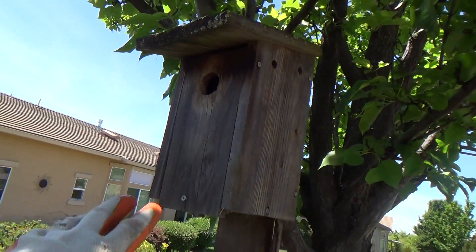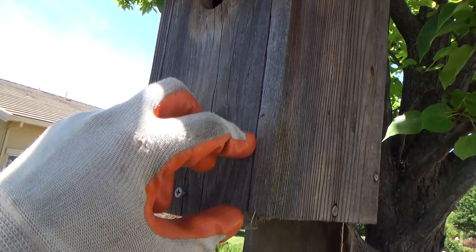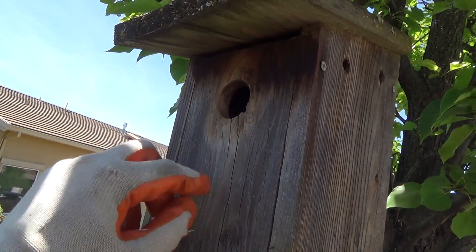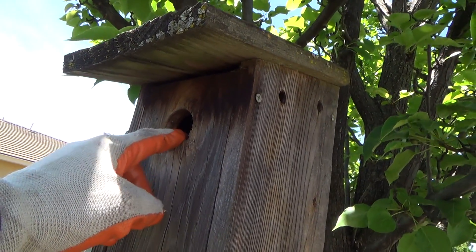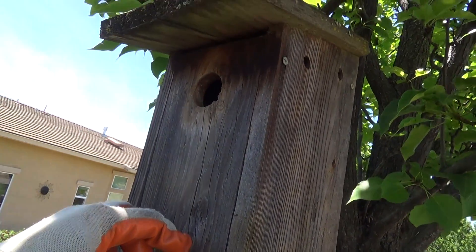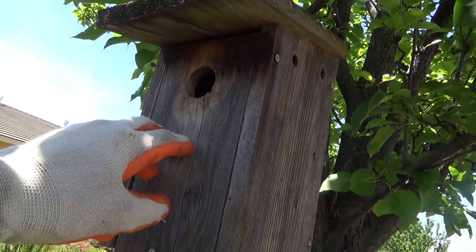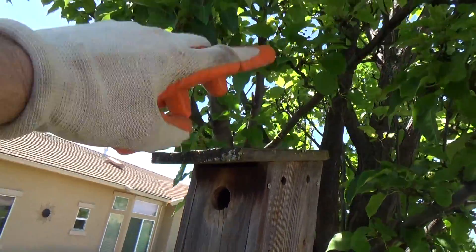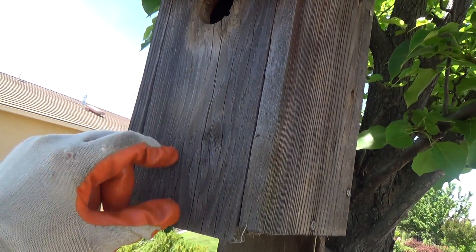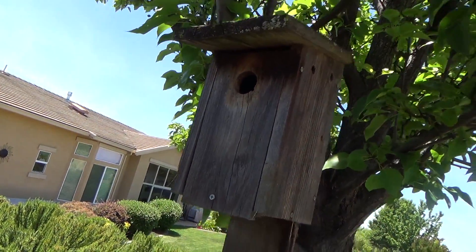Here's a tip: take the nest out every year. The reason why is each year you've got a nest, then another nest, then another nest, and pretty soon it gets up high to the hole. The bird wants to drop down to her nest deep inside — this keeps other critters from getting to her eggs. If an opossum or raccoon tries to climb up the pole, they could reach their arm in and reach down to the eggs. If you've cleaned it and only have one nest, the eggs are down low. It also protects from other birds.